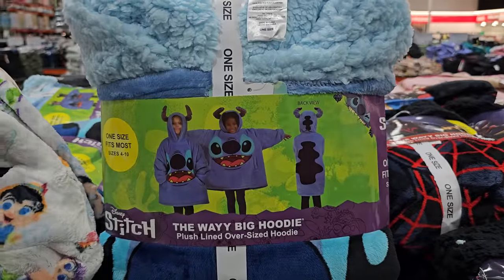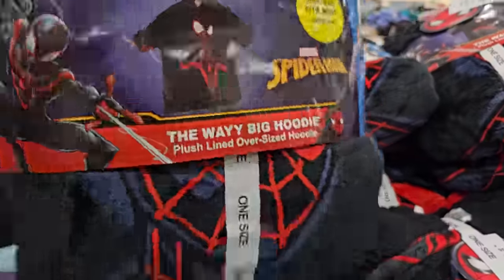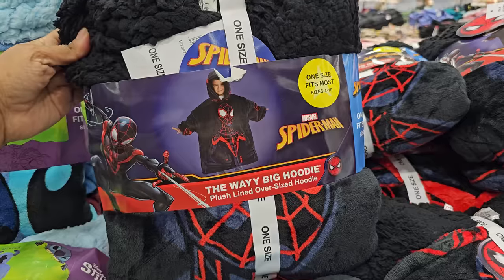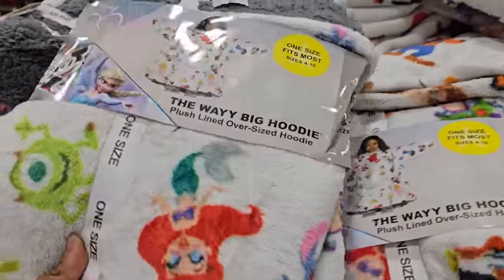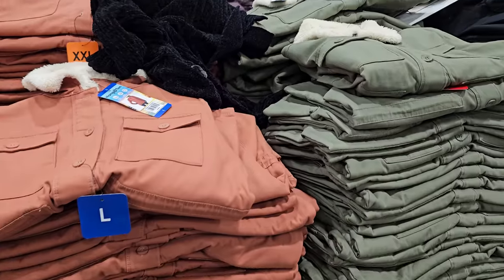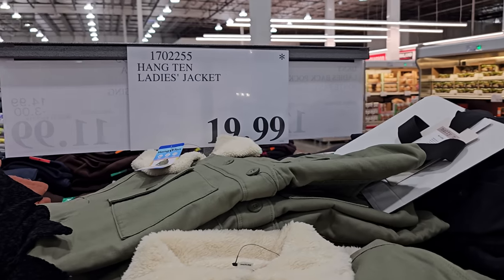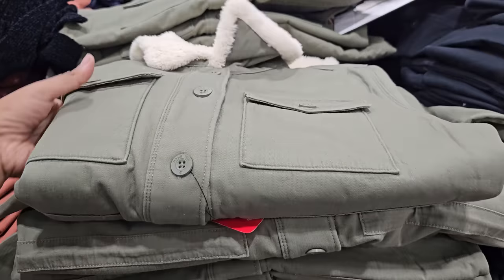We have Stitch in here, there is Spider-Man Miles, and it's like a Disney character one. And the Hang 10 ladies jacket is going to be $20. Here's what it looks like — I feel like it looks a little small, I would like them a little longer.